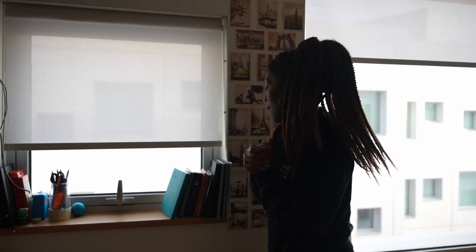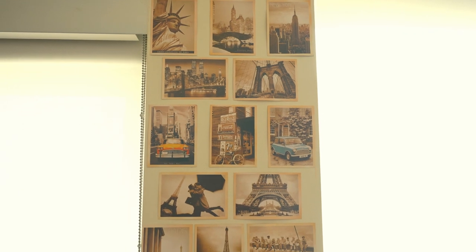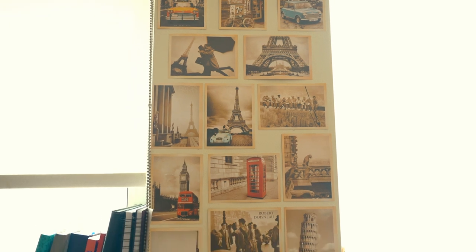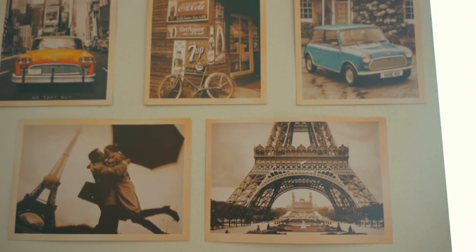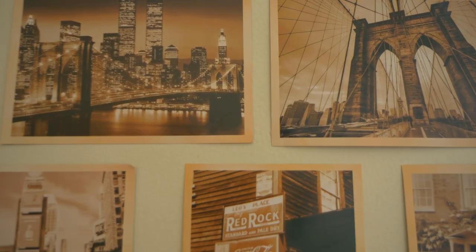On this wall I have these postcards that I got from Shein — really good quality, nice photos of different cities: Paris, London, Italy, New York, and other cool attractions. It's just a nice thing to have on the wall since it was a bit empty before.